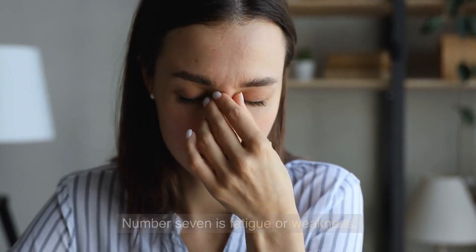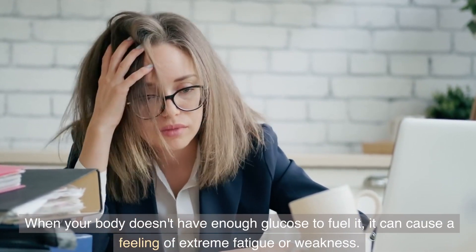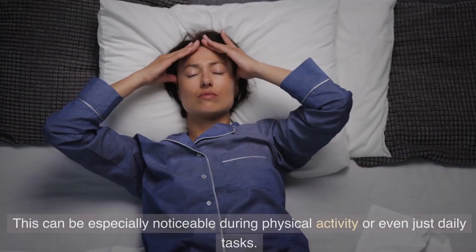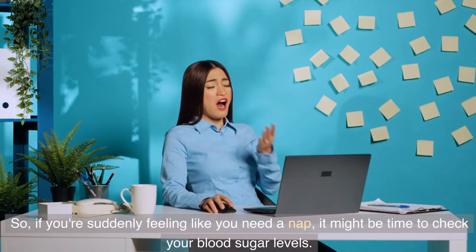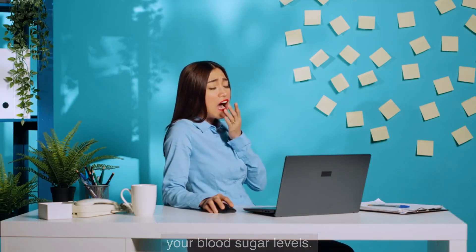Number 7 is fatigue or weakness. When your body doesn't have enough glucose to fuel it, it can cause a feeling of extreme fatigue or weakness. This can be especially noticeable during physical activity or even just daily tasks. So if you're suddenly feeling like you need a nap, it might be time to check your blood sugar levels.